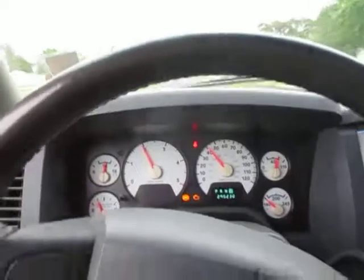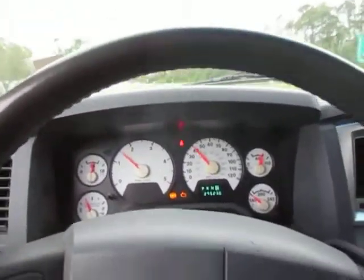I think you can see the torque converter locking and unlocking as I'm going up the road.